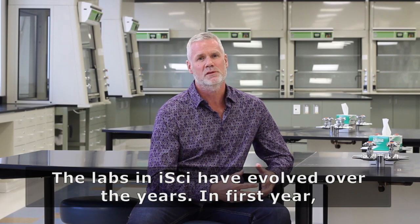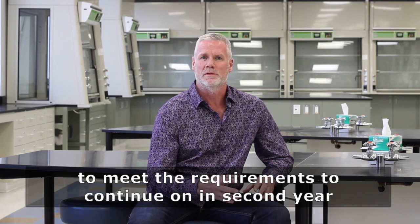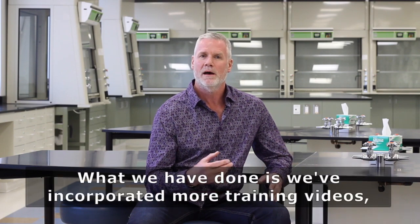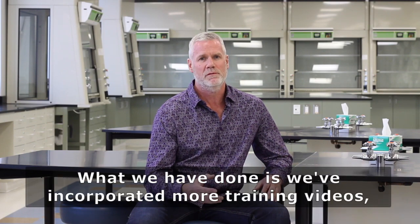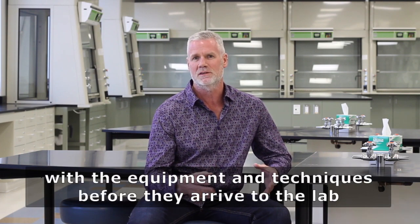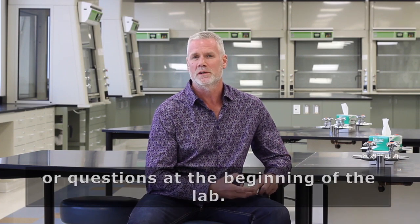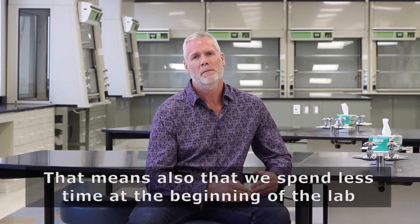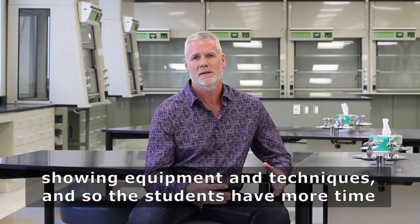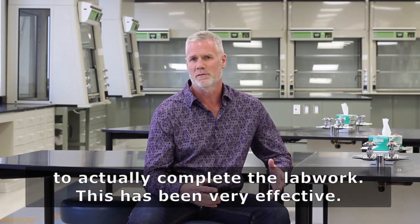They're very proud of it and they're very comfortable working and learning here. The labs in iSci have evolved over the years. In the first year we're still teaching the fundamental skills that students need to meet the requirements to continue on in second year, no matter where they go into their concentrations. We've incorporated more training videos and pre-lab videos so that students are more familiar with the equipment and the techniques before they arrive, so that they can ask questions of their TA at the beginning of the lab. That means we spend less time showing equipment and techniques, so students have more time to actually complete the lab work.